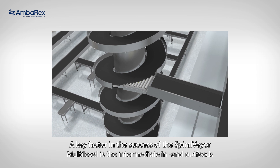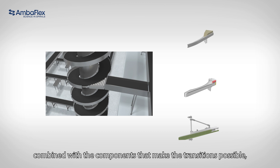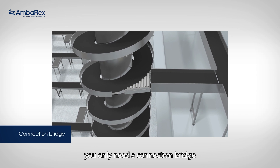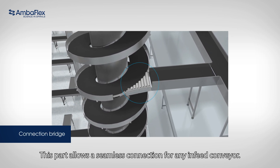A key factor in the success of the spiral veer multi-level is the intermediate in and out feeds, combined with the components that make the transitions possible: the merges and diverts. When merging products into the spiral, you only need a connection bridge. This part allows a seamless connection for any in-feed conveyor.